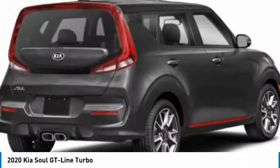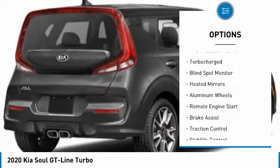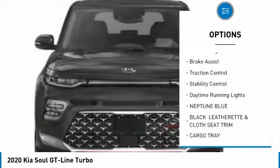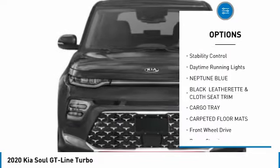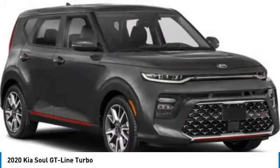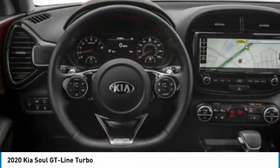Here are some of this vehicle's great options: tire pressure monitor, turbocharged, blind spot monitor, heated mirrors, aluminum wheels, remote engine start, brake assist, traction control, stability control, daytime running lights. Come see the car for yourself.